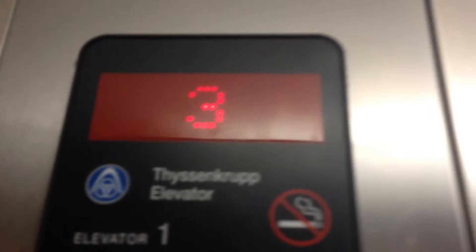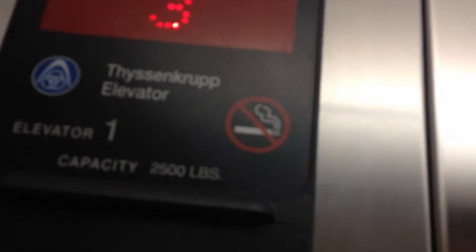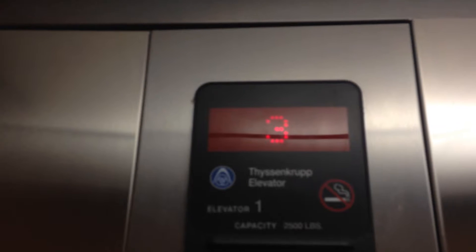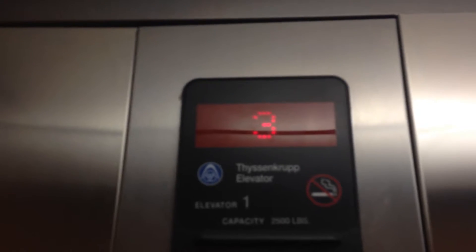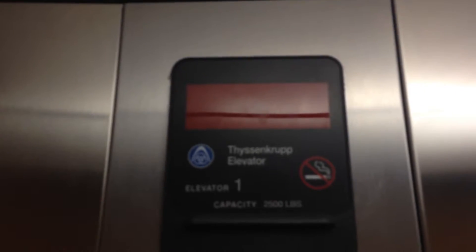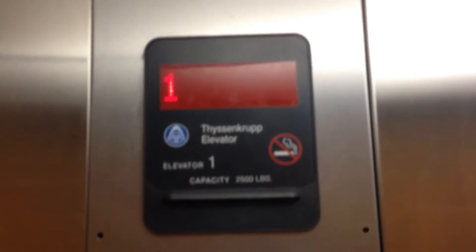I'm really nervous. Let's go back down to one. Level 2 seems to be burnt out on the indicator.